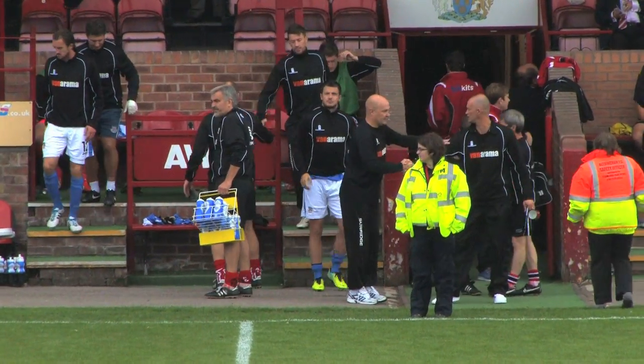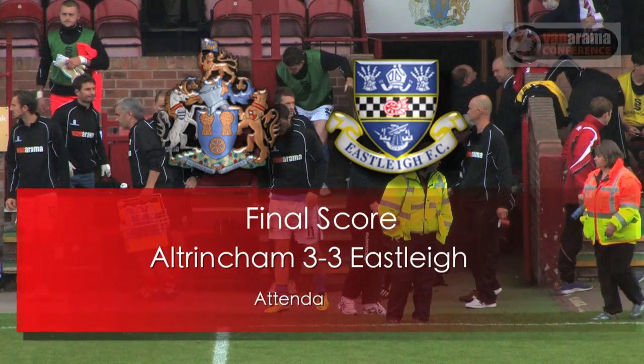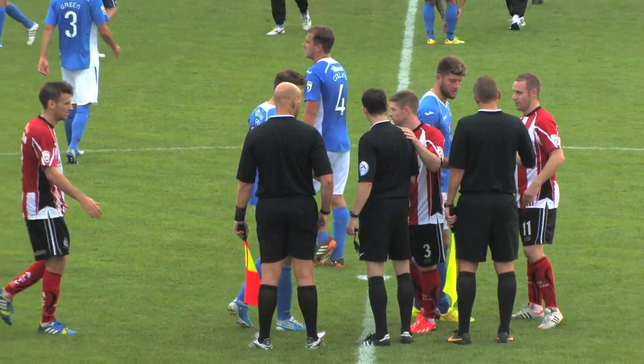It's Altringham three, Eastley three — a very, very entertaining game. Three great goals from Altringham, and a great equaliser for Eastley. Thank you.